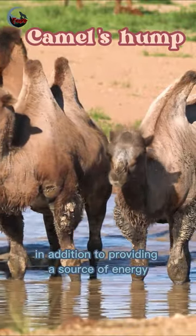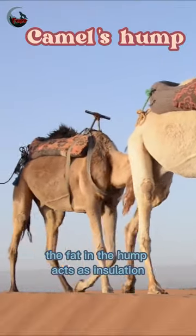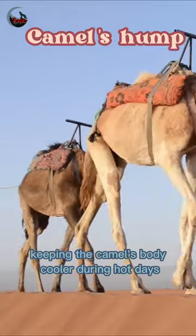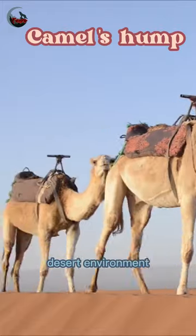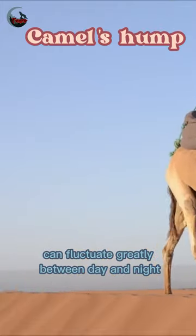In addition to providing a source of energy, the hump also helps regulate a camel's body temperature. The fat in the hump acts as insulation, keeping the camel's body cooler during hot days and warmer during cold nights. This adaptation helps camels thrive in the harsh desert environment where temperatures can fluctuate greatly between day and night.